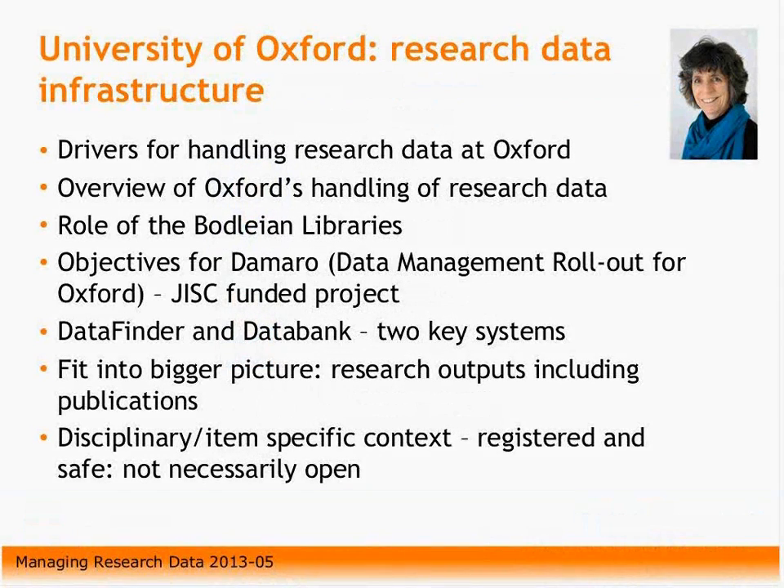Hello and hello everybody. I'm going to run through the sort of context, first of all, of Oxford's data management and what we're trying to put into place here. This slide shows the sort of main areas that I will cover, and first of all, the drivers for actually doing this at Oxford — why are we doing it, basically?